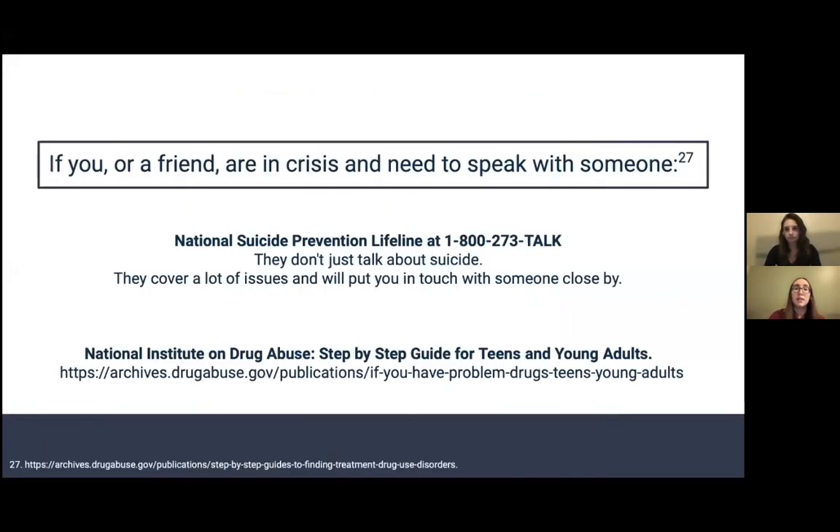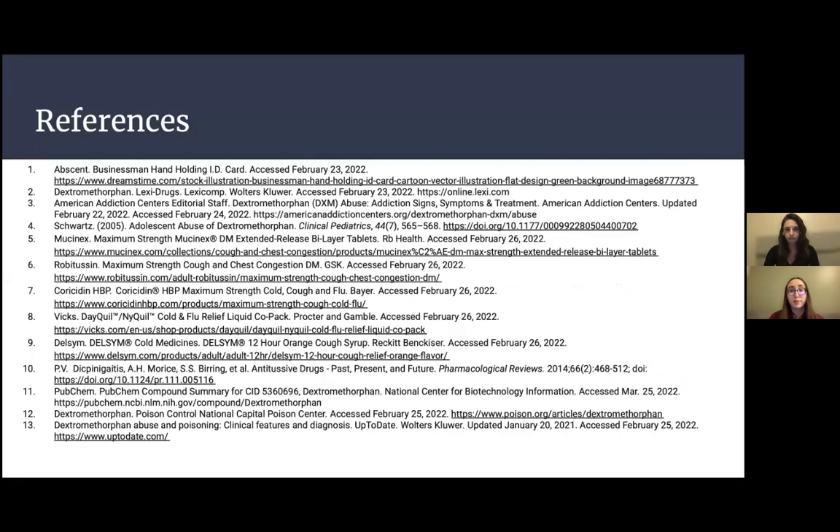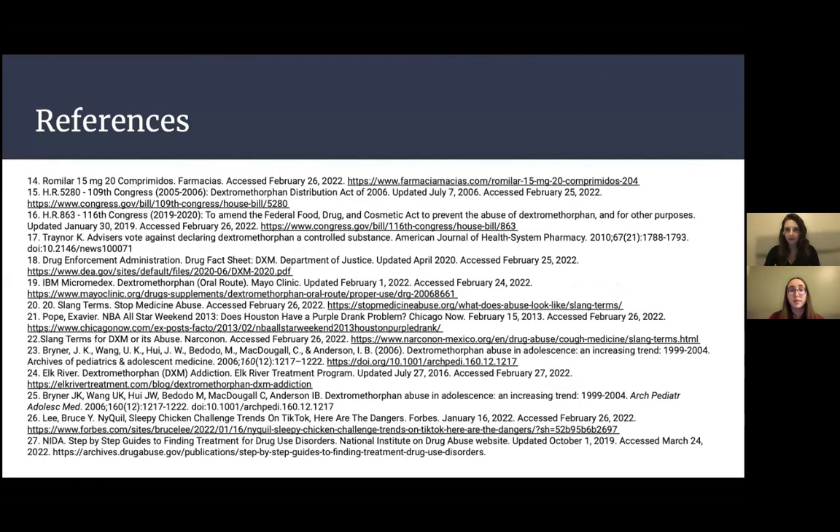If you or a friend are in crisis and need to speak with someone, there are many good resources available. There's the National Suicide Prevention Lifeline, which covers a lot of different issues including DXM and can connect you with someone nearby. There's also the National Institute on Drug Abuse, with a step-by-step guide for teens and young adults dealing with abuse. There are a lot of resources if you or someone you know needs help. Thank you for listening to our presentation — we hope you found it informative.